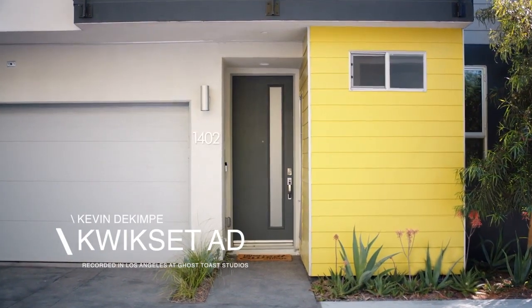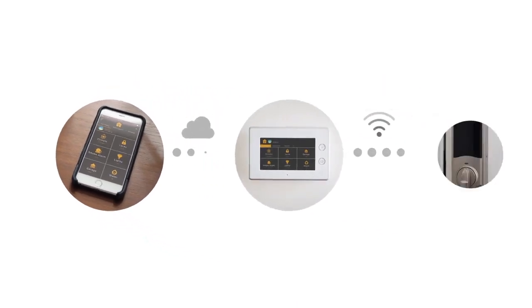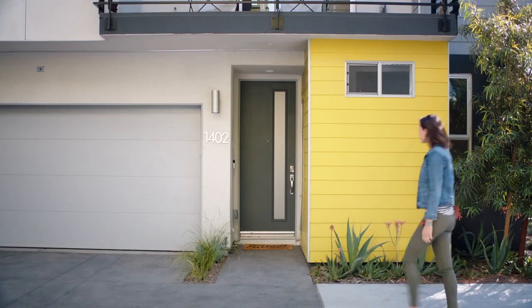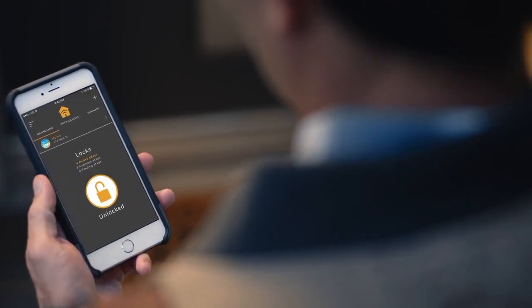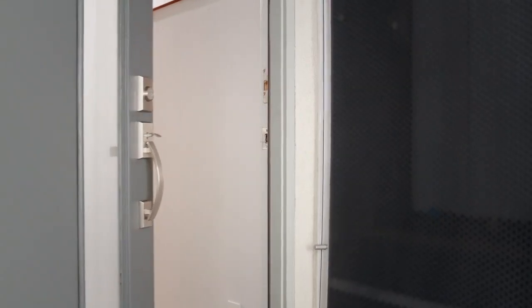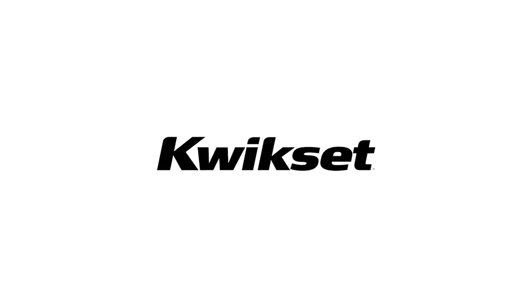Wish your front door was as smart as your smart home? Transform your existing deadbolt with Kwikset Convert. Kwikset Convert lets you remotely control your lock through a smart home system using your mobile device. Now you can unlock and lock your door from anywhere in the world, receive notifications whenever someone comes or goes, and even set up custom scenes and events that automatically adjust your lights and thermostat the moment you walk in the door. Installation is a snap — with just a screwdriver and a few minutes, you can replace the interior of your existing deadbolt while keeping the exterior you know and love. Kwikset Convert, the smart lock for your smart home. Only from Kwikset. Made for the world you live in.